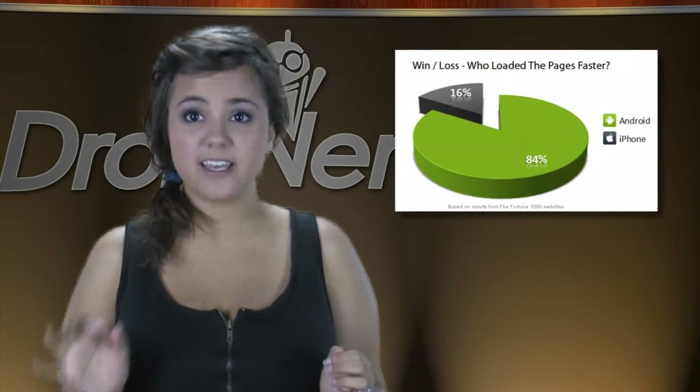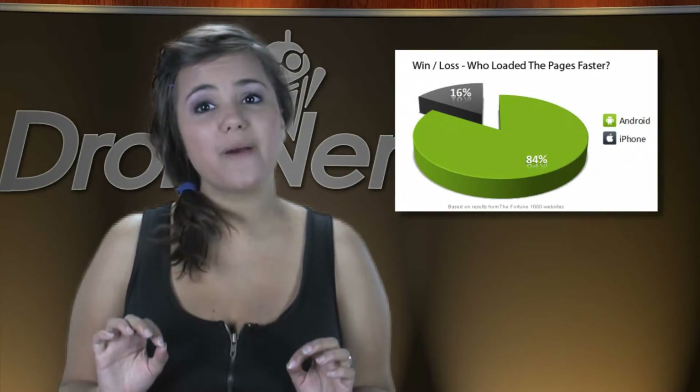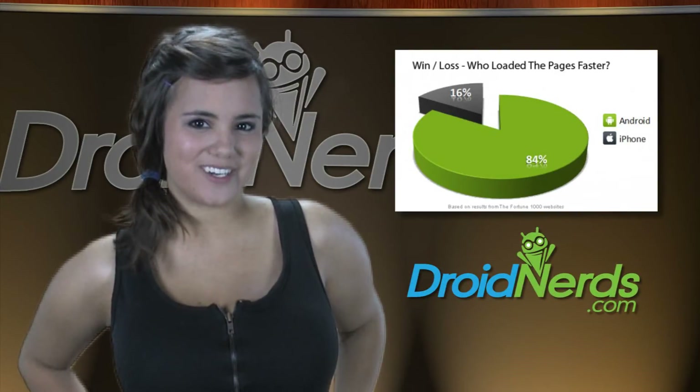A thorough series of tests specifically comparing the speed of stock browsers on both Android and iOS platforms showed how Android devices are far superior. For full details on the testing results, head on over to DroidNerds.com and read the full story.